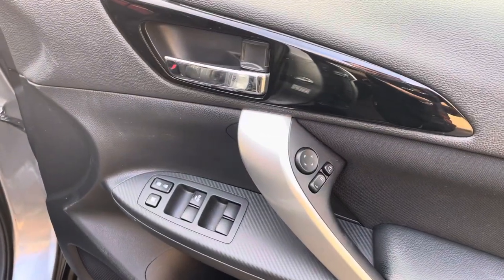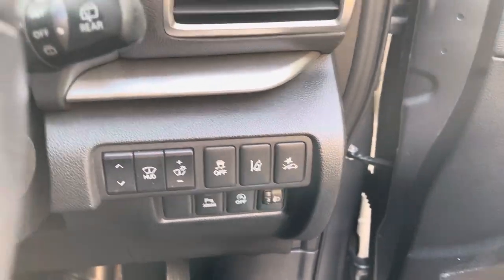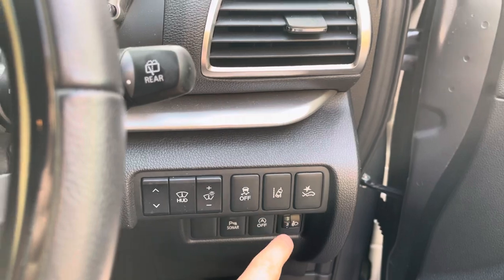Electric windows all around with folding wing mirrors, and then inside there are tons of buttons — let me run through some of these. You've got a heads-up display, start-stop, lane departure warning, and forward collision alert.